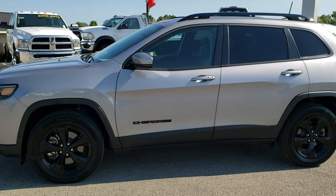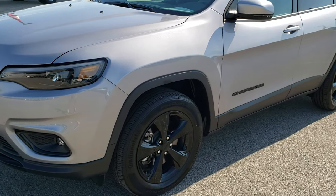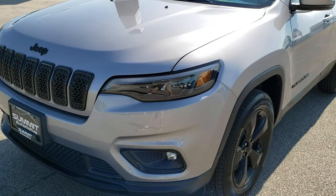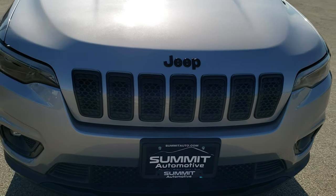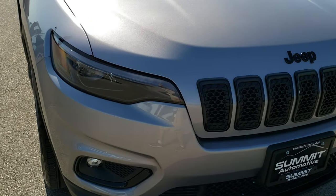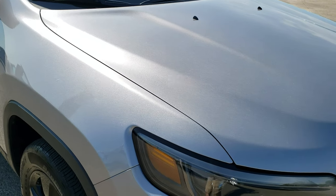This is stock number 9, J158A. We are here at Summit Automotive in Fond du Lac, Wisconsin — your new and used Jeep and Cherokee headquarters. Today we are checking out this super clean, like-new 2019 Jeep Cherokee Latitude Plus Altitude.